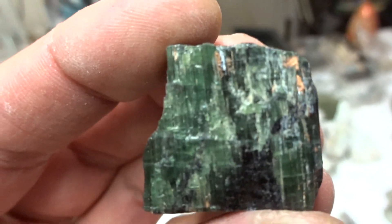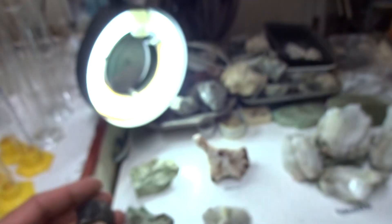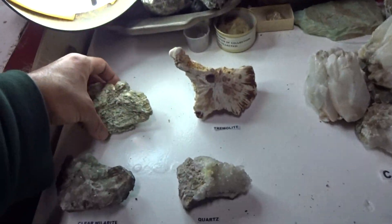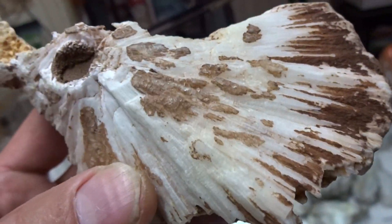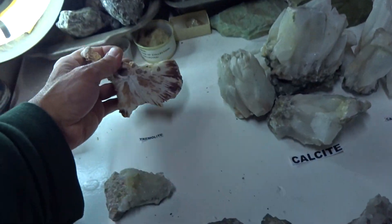I'd sell this tourmaline for $10 — you just don't get tourmaline like this. This rock is really beautiful, also $10. Tremolite is a little unusual to come across; I'd sell this for $15, and it's a very large specimen.